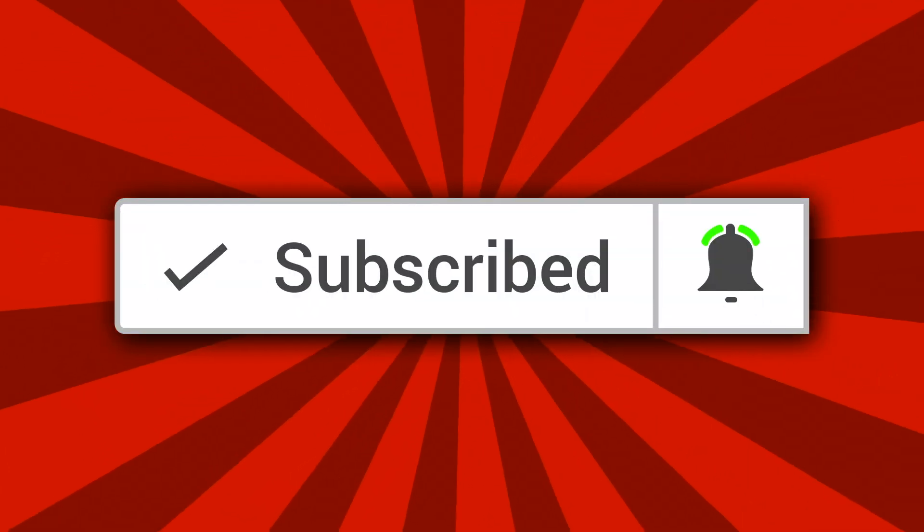I will post a list of supplies that would be good for this game in the description box below that you may want to check out. Thanks so much for watching today's video. Make sure that you subscribe while you are here by hitting that red subscribe button and ringing that little bell to receive notifications of when I upload, because I post every week. I will see you in my next video — thanks for watching, bye!